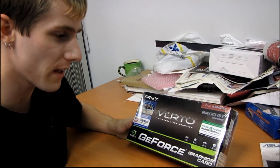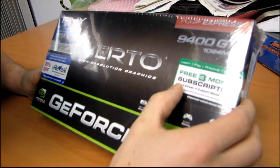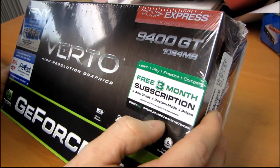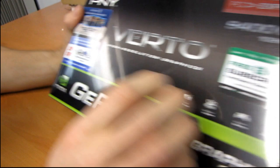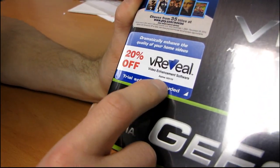There are a couple of things on here that are a little bit less cool. There's a free three-month subscription to ESEA, a Premium Video Game Network — something about anti-cheat, custom mods, and prizes. Then there's 20% off VReveal video enhancement software with a trial version.